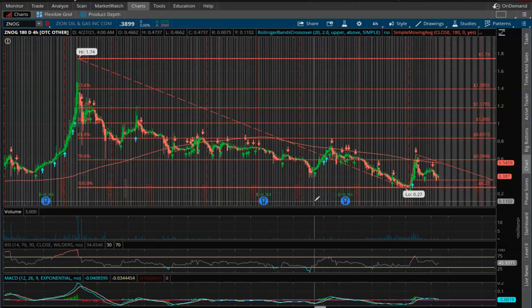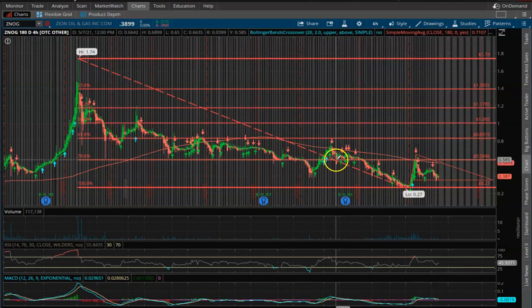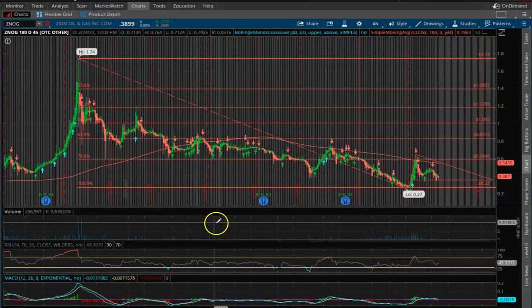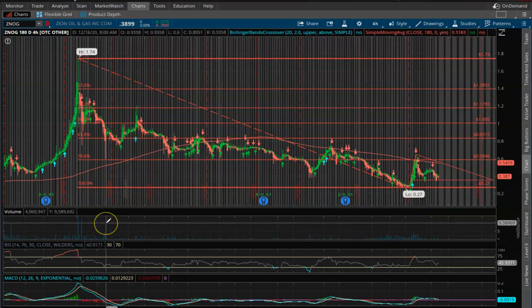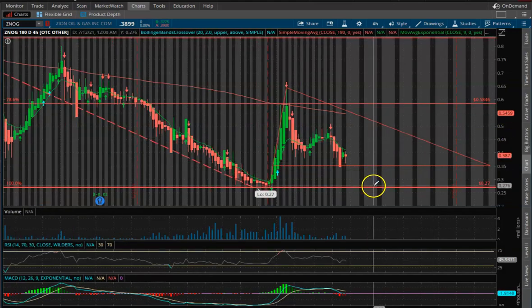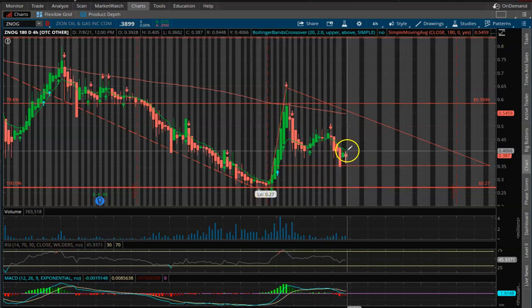We're taking a look at Zion Oil and Gas. We hit a low of 27 cents a couple of weeks ago, and every week or week and a half I like to update the Fibonacci retracement levels because they update themselves as the stock moves higher or lower. We currently have a low of 27 cents for this 180-day, four-hour time period, and our high is still $1.74. Our floor or support is going to be 27 cents, and it looks like we're setting up for a big push to the upside.